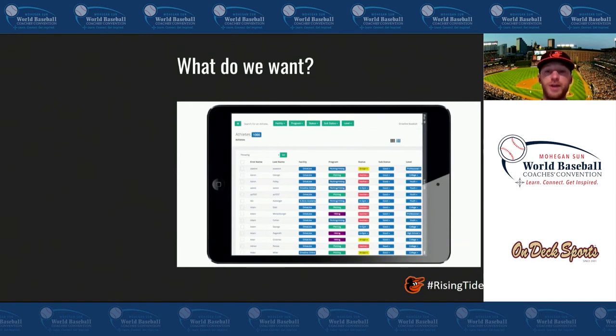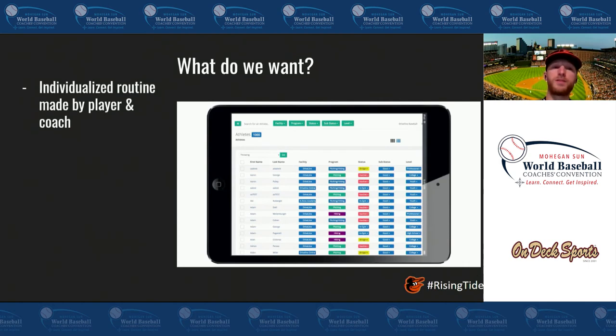So what do we want it to look like? First, what you see here is Driveline Tracks — this is free for any coaches who have under 20 athletes in their program. You can go in there, create your own progressions, and I highly recommend it for any facility owners or instructors out there. We want individualized routines made by the coach and the player together — not the coach telling the player 'I made a progression, you have to do this every day.' We want this to be a collaborative experience where the player knows what's happening, why you're doing certain drills, and how they're going to get better because of them.